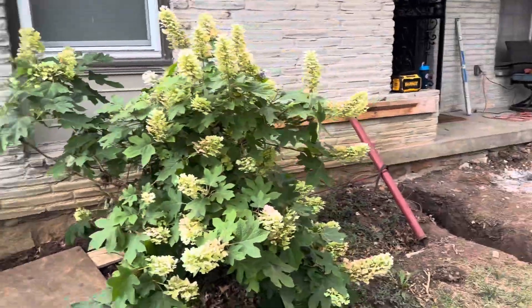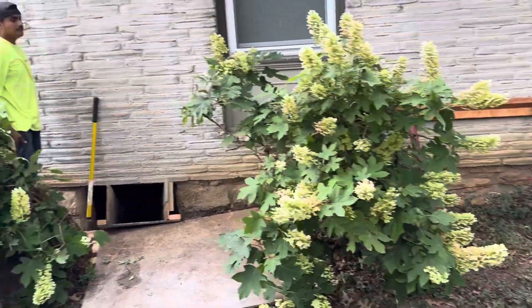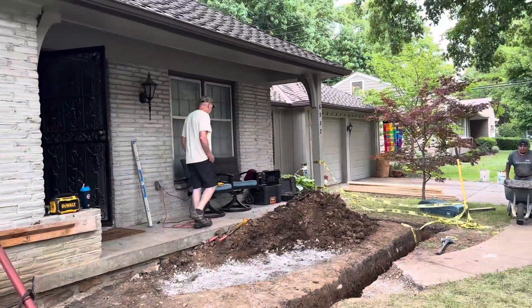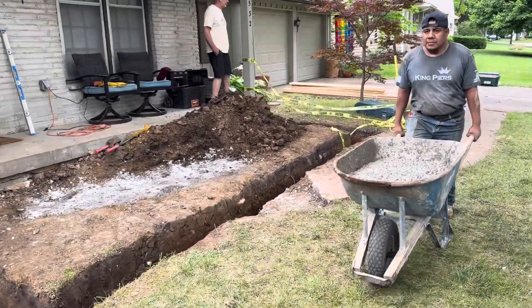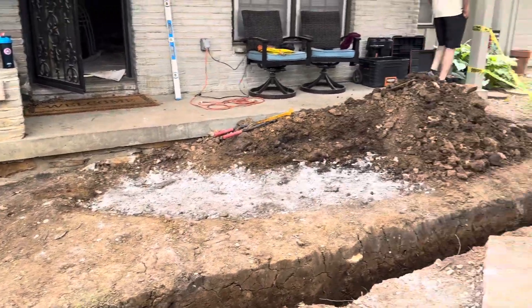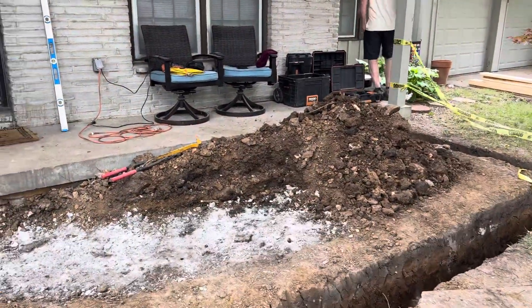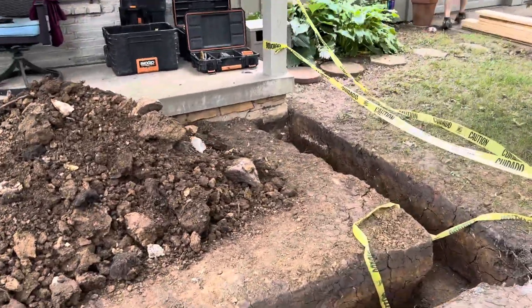We're getting ready to encase seven King Piers on the inside and outside. We've got a chute built — homeowner right there. After this is done, we're gonna go in and pour monolithic, and a new porch extended seven foot by 20 foot using high strength concrete.